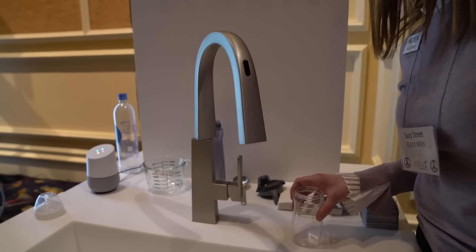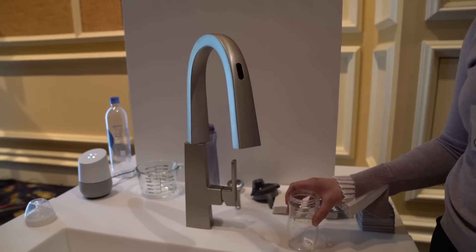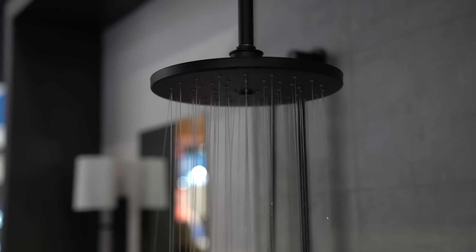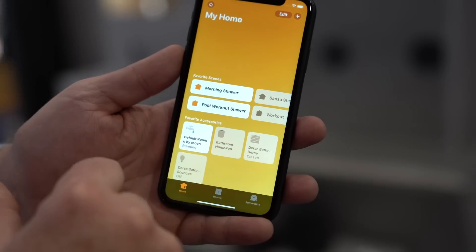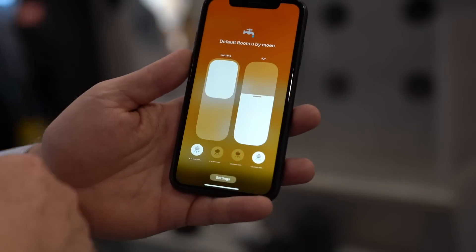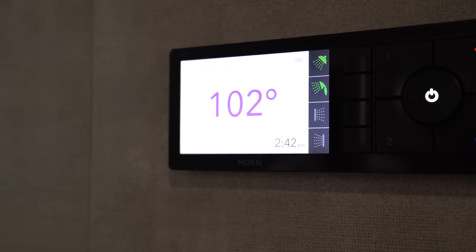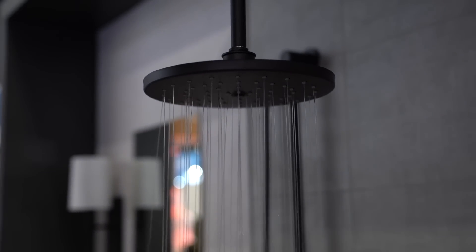In our last video we talked about a smart faucet that unfortunately was not HomeKit equipped, but Moen did show me a smart shower system that is HomeKit enabled and can also be controlled using your voice through Siri. The Moen smart shower can adjust temperature, set specific shower lengths, start and stop the shower from your phone, and much more.